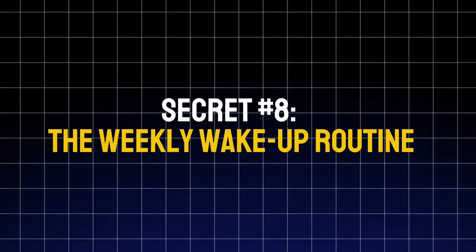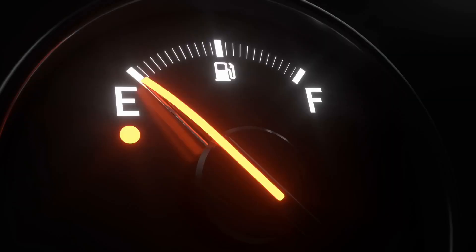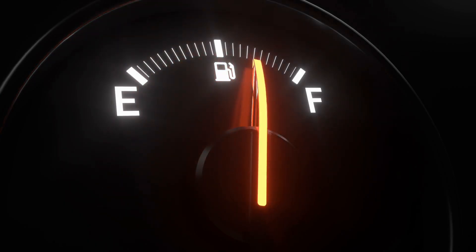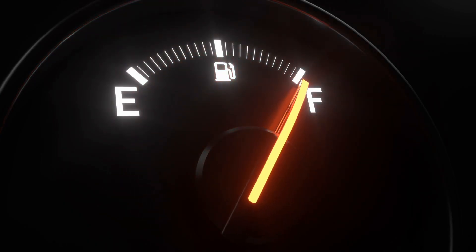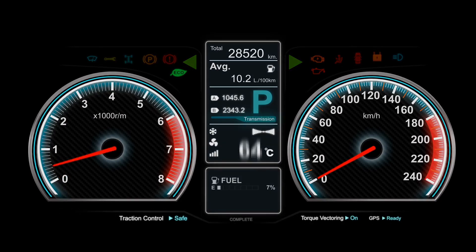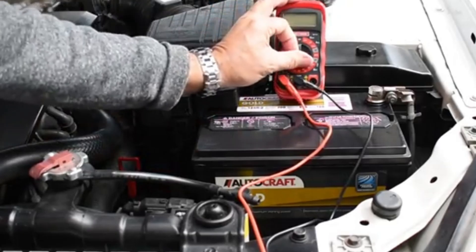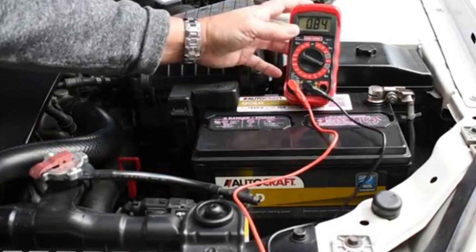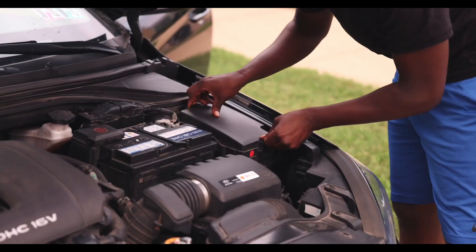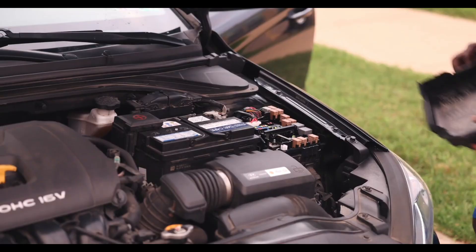Secret number eight: the weekly wake-up routine. Most car batteries don't die because they're old — they die from sitting too long. Even when your car is off, systems like the clock, alarm, and computer keep drawing small amounts of power. Over time, that parasitic drain slowly pulls your battery voltage below 12.4 volts, which is where sulfation begins. Sulfation is when tiny crystals form on the battery plates, blocking the chemical reactions that keep it charged. Once that build-up starts, the battery loses strength and can't recover.